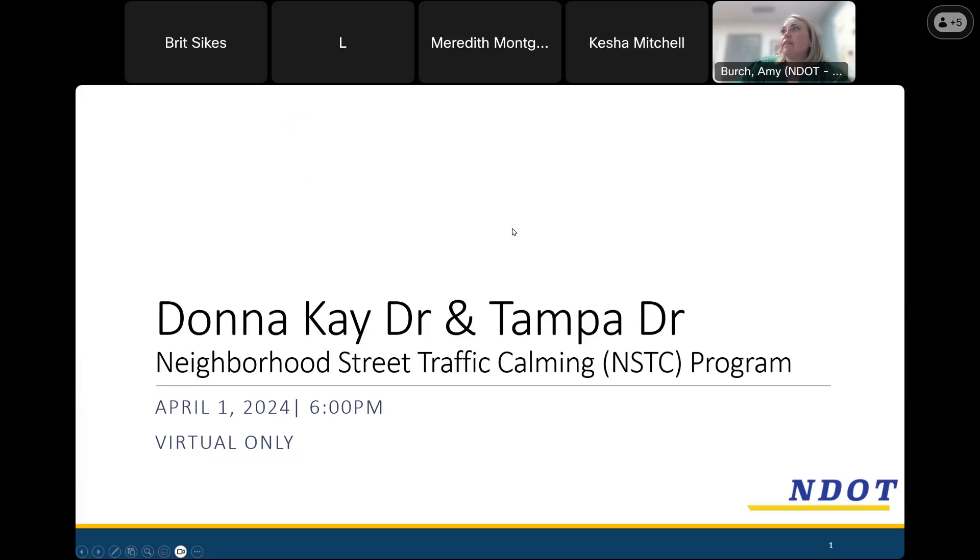Tonight's meeting information can be found on our website. I've started the recording and we'll jump right in. My name is Amy Birch, and I'm a traffic engineer and consultant that works with NDOT to help facilitate the neighborhood street traffic calming program. I also have another consultant, George, on the call to help monitor the chat box and make sure I answer any questions.